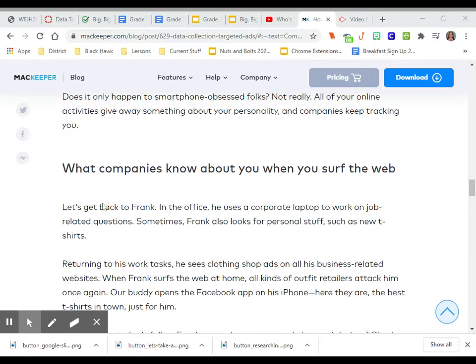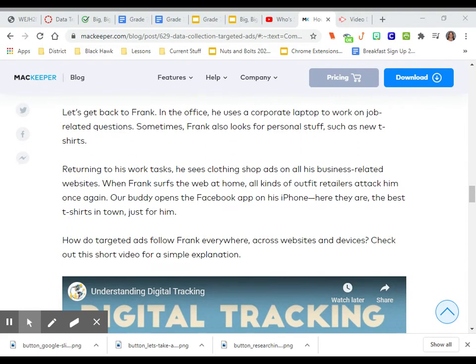What do companies know about you when you surf the web? Let's get back to Frank. In the office, he uses a corporate laptop to work on job-related questions. Sometimes Frank also looks for personal stuff, such as new t-shirts. Returning to his work tasks, he sees clothing shop ads all over his business-related websites.